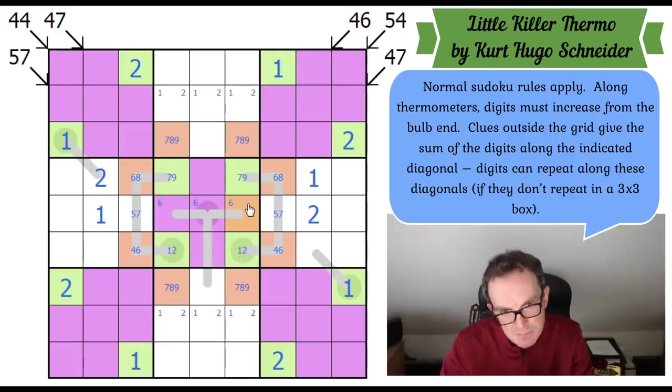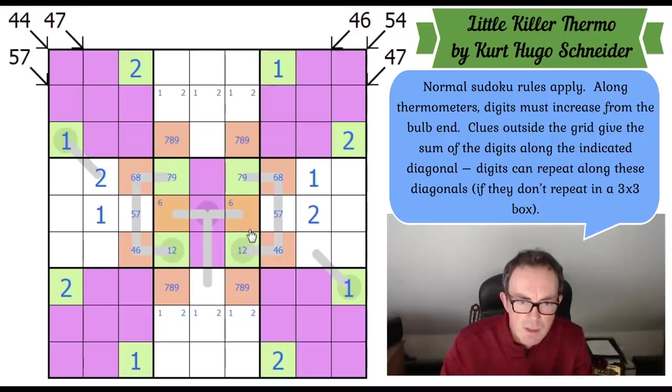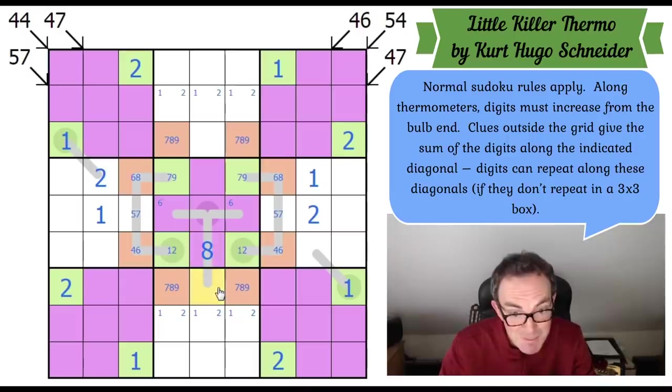There must be a one and a two in this region and a one and a two here as well. I'm starting to get somewhere, but not fully cooking with gas yet. Now sixes are interesting — there's an X-wing on sixes. Or another way of saying that: where can six go in the middle box? It clearly can't go in row four or row six because there's a six pair in both rows. So six is in one of three squares, and six can't go on the thermometer bulb — if it did, all three cells above would need to be seven, eight, nine, which would clash with the existing six. So six is in one of the peripheral cells.